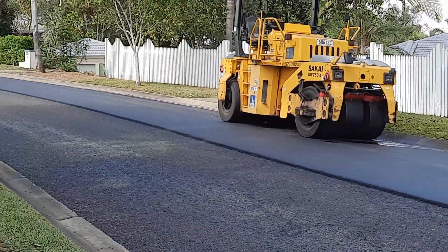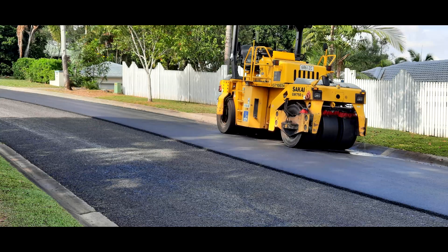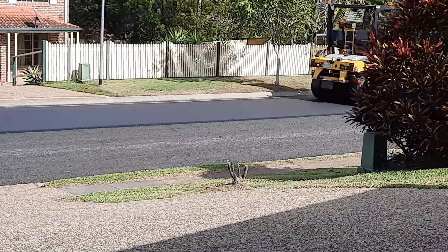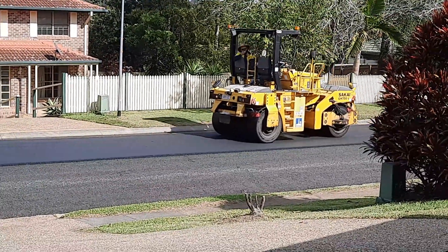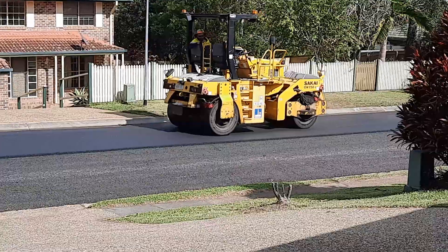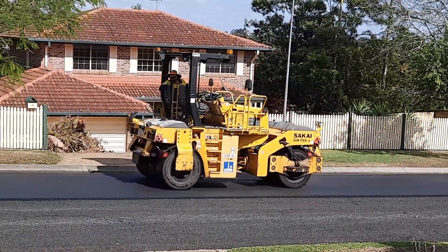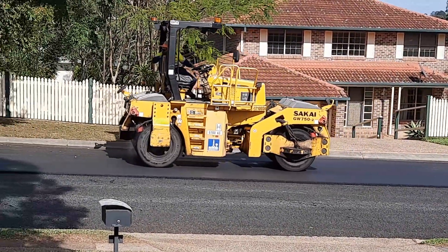Good job. Starting rolling again — this one's got multi wheels.